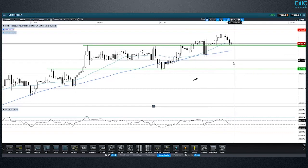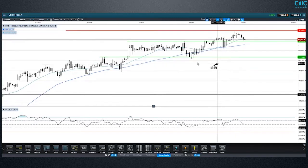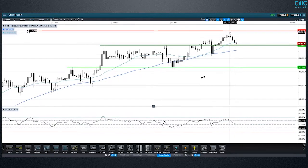That puts us more in a sideways range, with the next logical support being this high and then the retested low from here. $18,000 is a big round number and we could prod through it a bit further, but in this general zone it's a bit of an area to be cautious.